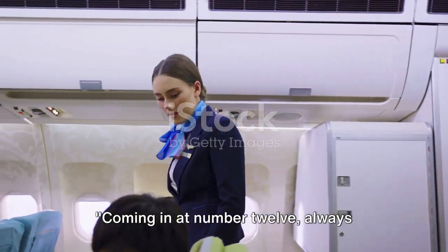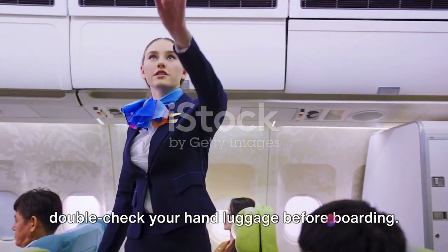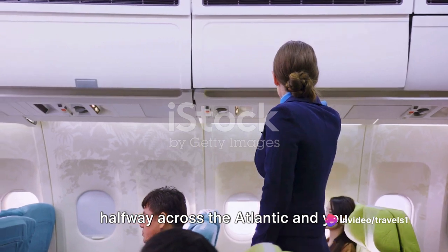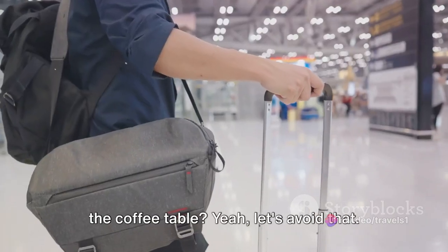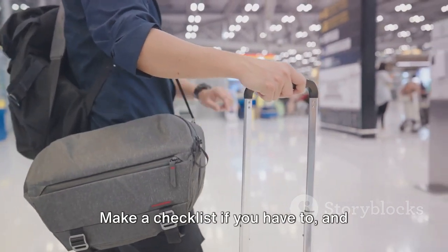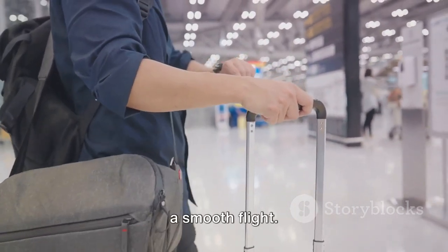Coming in at number 12: always double-check your hand luggage before boarding. You know that sinking feeling when you're halfway across the Atlantic and you realize you've left your favorite novel on the coffee table? Let's avoid that. Make a checklist if you have to, and ensure you've got everything you need for a smooth flight.